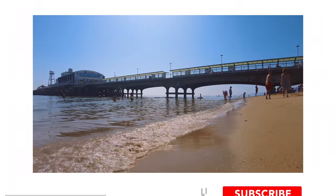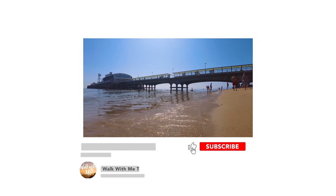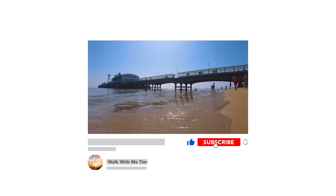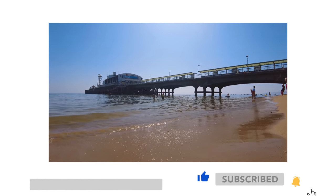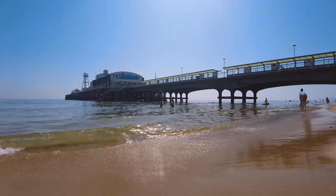Thanks for watching the video of Bournemouth. Please make sure you give the video a thumbs up, hit subscribe and click that notification bell so you know when I upload a new video. Remember to check out my video of Sandbanks as well — that's also on my channel, and I'll see you soon.